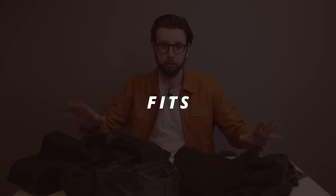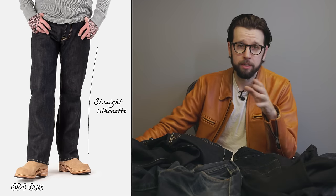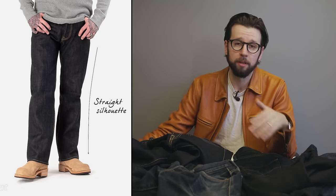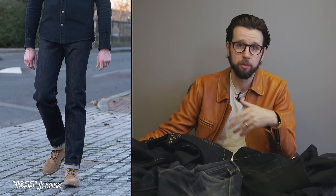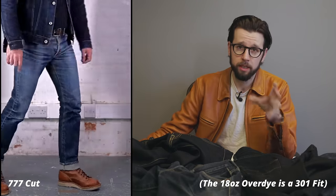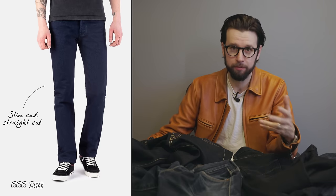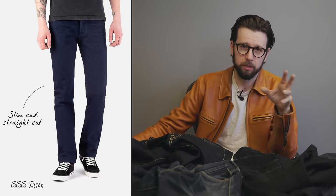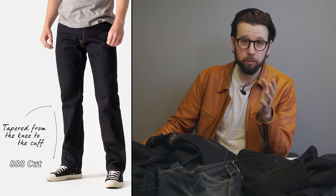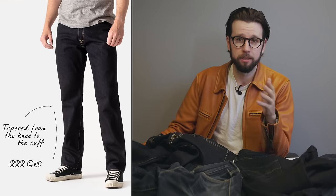Some of you may be watching this as first-time selvedge or Ironheart buyers, so I'll quickly run through some of the fits. The 634 is the straight leg with a medium rise and a very slight taper from the knee to the hem. The 1955 jeans are similar but with a higher rise and fuller thighs. My jeans are all, for the most part, the 777, which is the slim cut — slightly more tapered than the 666, or the devil's cut, which is described more as a grown-up slim cut. The 555 is the super slim with a higher rise, and the 888 is the relaxed tapered cut with a fairly high rise, roomy thighs, and a taper from the knee to the hem.